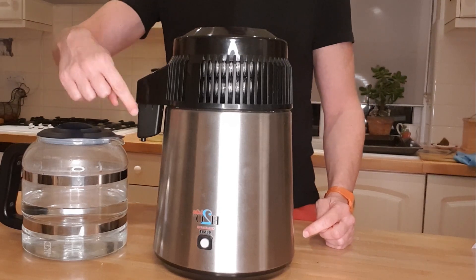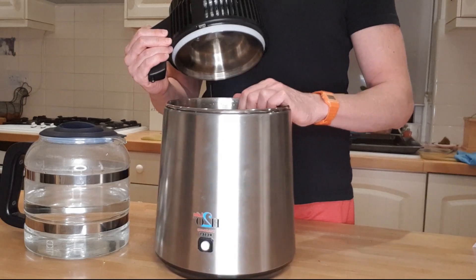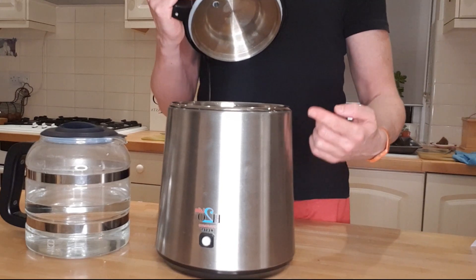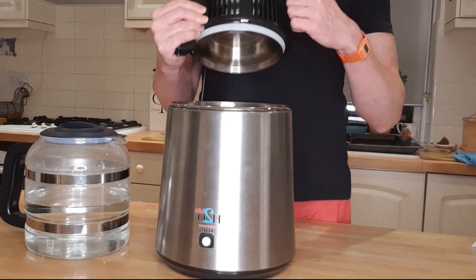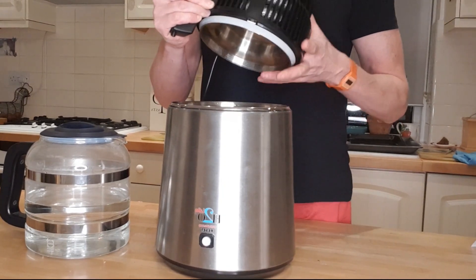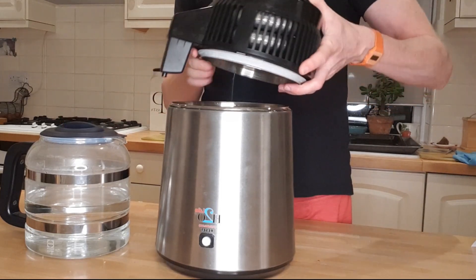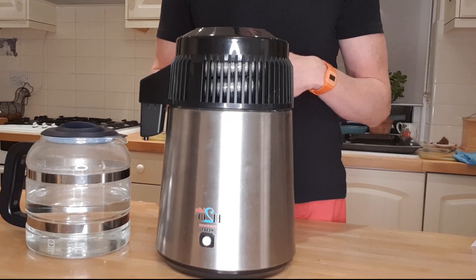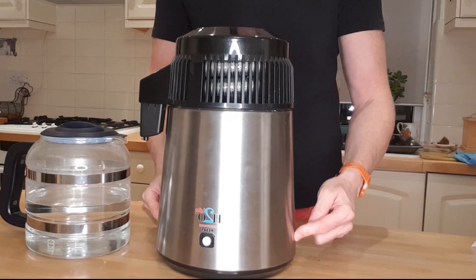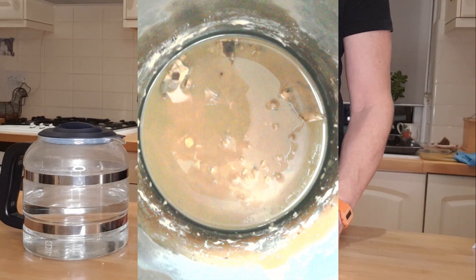How it works: you pour four liters of water into the unit, which boils the water turning it into steam. The steam is then condensed and cooled — there's a high-powered fan which returns it back into a liquid state, and then it drops, drop by drop, through into your container. Anything that cannot turn into steam — like minerals, microorganisms, pesticides, plastic, and lead — is left behind at the bottom of the unit.